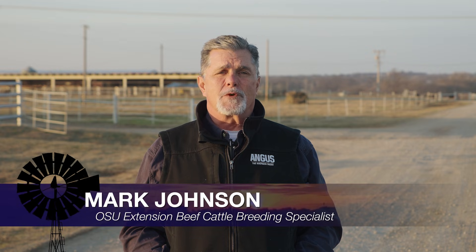Good morning Oklahoma. I hope your new year is off to a great start. This week we conclude our series on Build Back Better with replacement heifers, and we title it Your Next Generation of Cows.